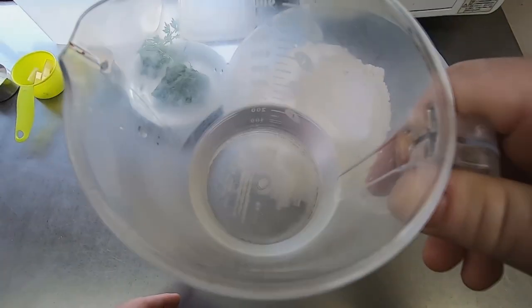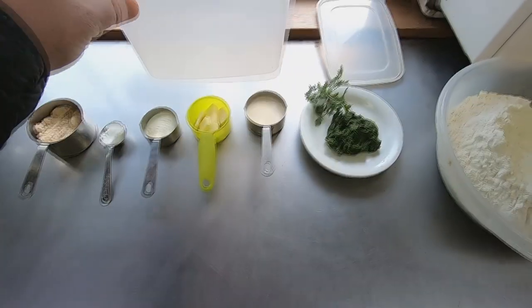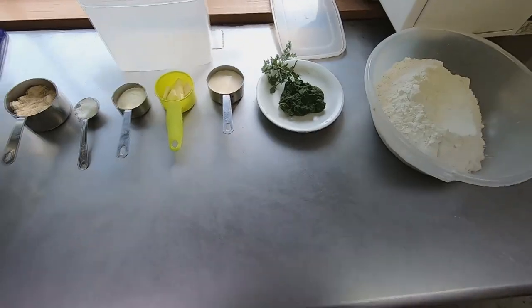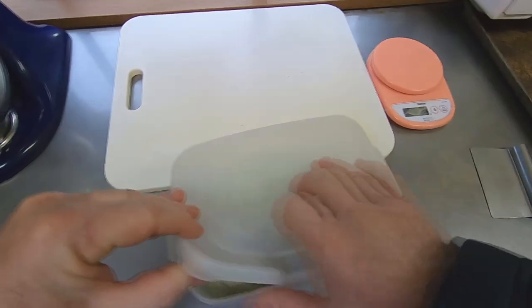And 260 grams of water. After 8 minutes in the mixer, I will let the yeast rise at room temperature until it fills this container. This is what the dough for the bread looks like just prior to forming.